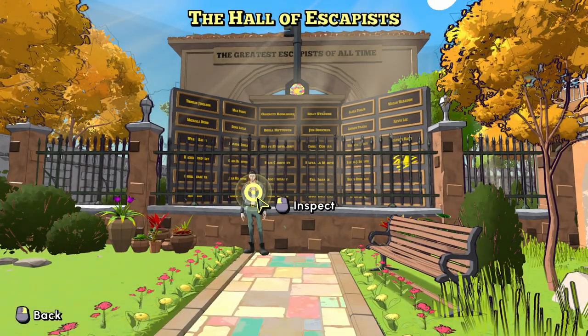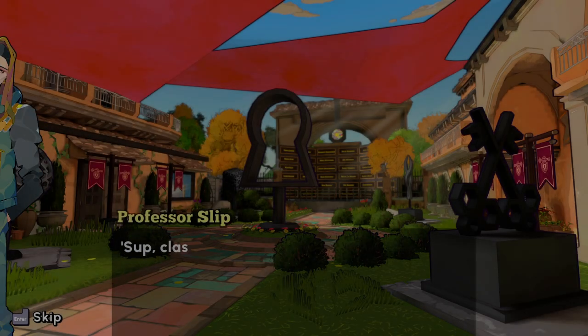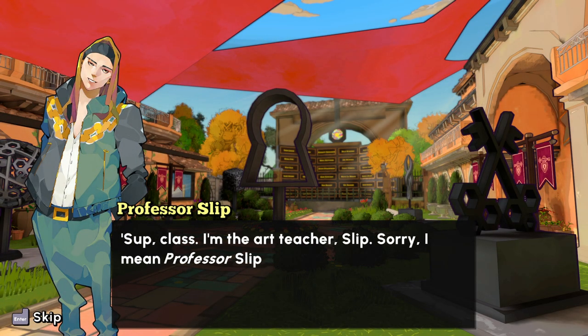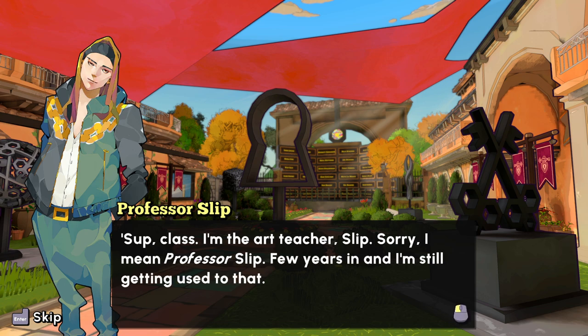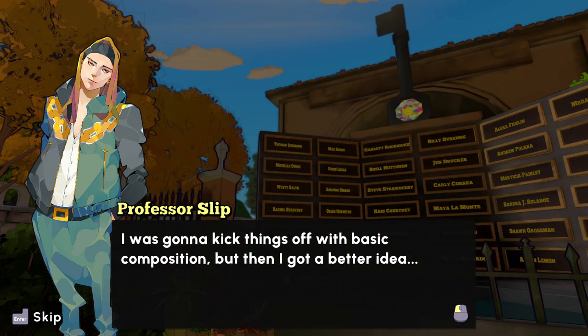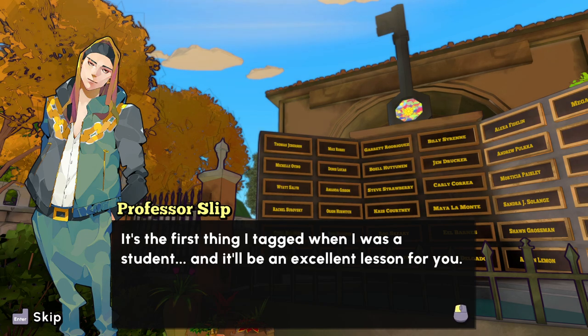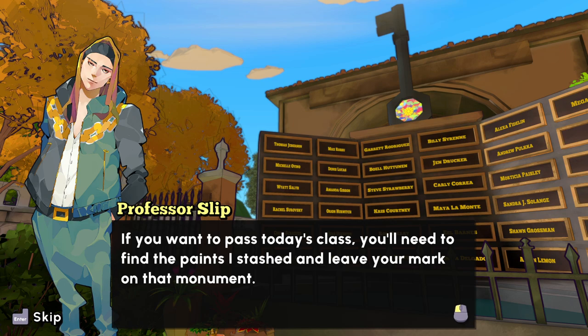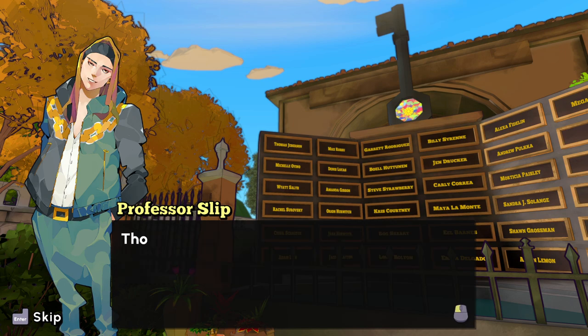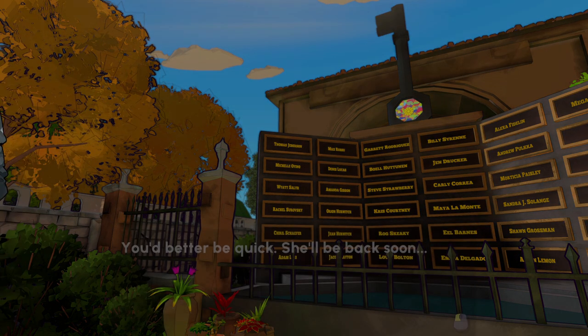I guess we have to do the Hall of Escapists first. This is level two difficulty, we have 30 minutes. Professor Slip — the art teacher — was going to kick things off with some basic composition, but then got a better idea: the Monument of Escape. It's the first thing he tagged when he was a student. If you want to pass today's class, you'll need to find the paints he stashed and leave your mark on that monument. Better be quick — she'll be back soon.